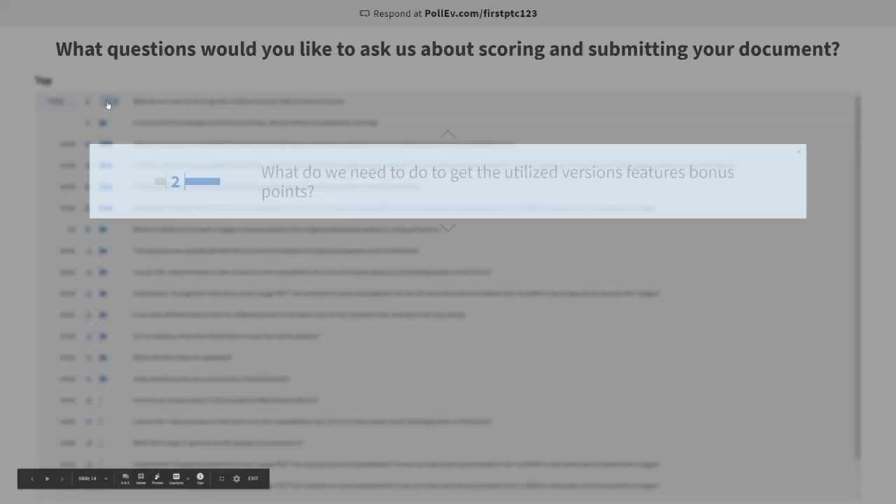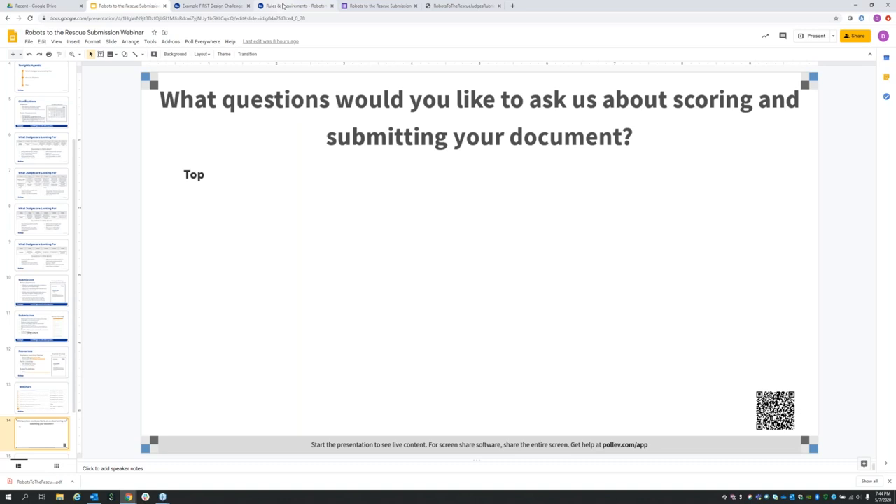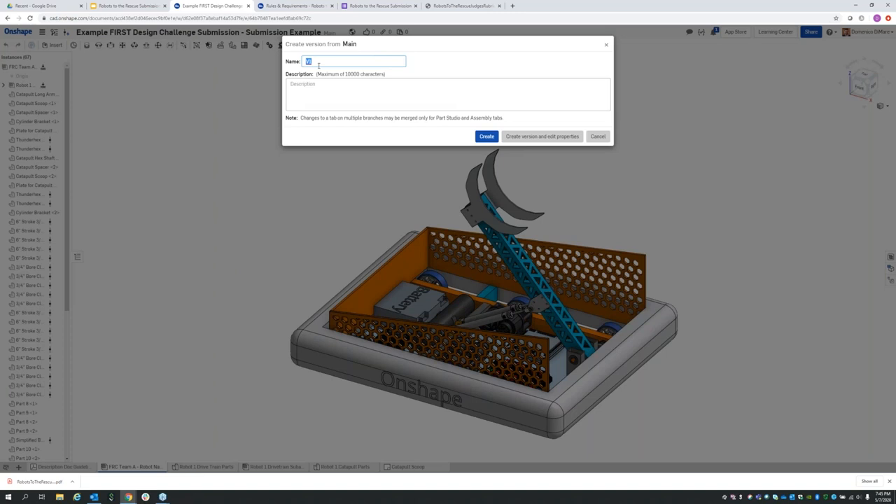What do we need to do to get the utilized versions feature bonus points? All you need to do is utilize the version somewhere in your document. If you don't know where that is, you can create a version up here. As long as it's used in some sort of way in your design, then you can get those bonus points.